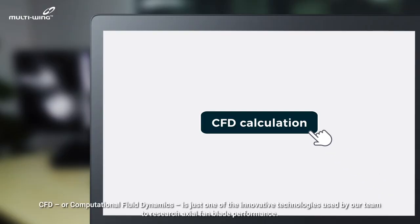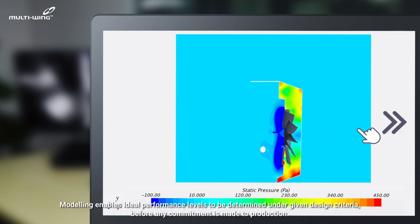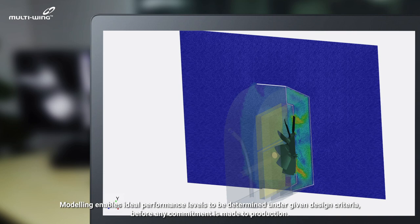CFD, or Computational Fluid Dynamics, is just one of the innovative technologies used by our team to research axial fan blade performance. Modeling enables ideal performance levels to be determined under given design criteria before any commitment is made to production.